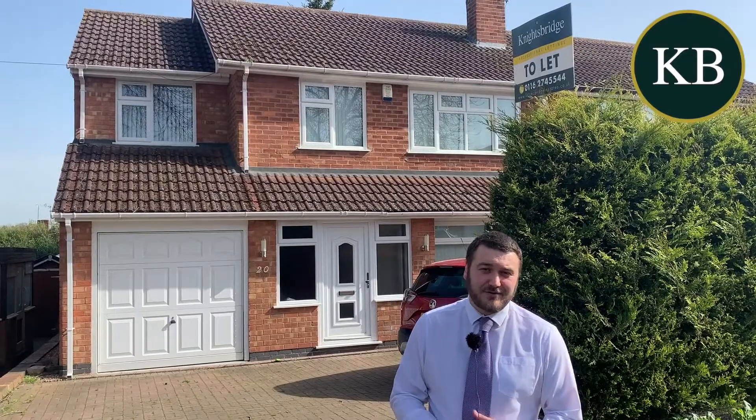As you can see just behind me, you do benefit from off-road parking for up to two cars. You have an integral garage.